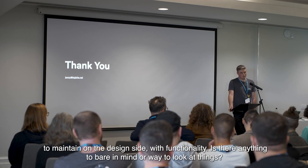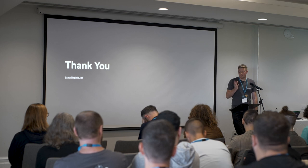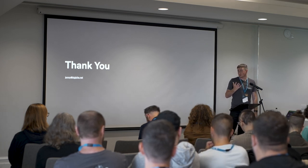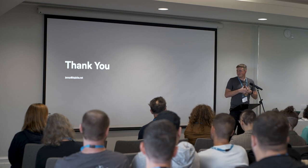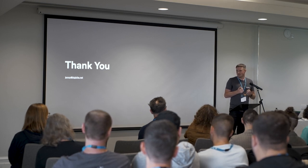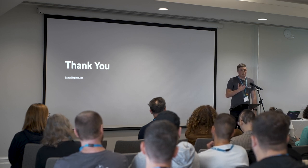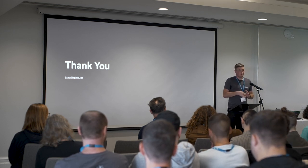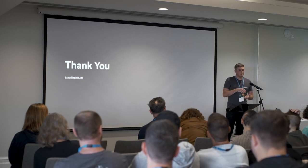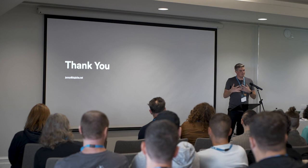In terms of the UX of custom functionality — one thing I think we need to get better at as a company is contributing all of that back into the core community. I do lean on a lot of that stuff, even taking patterns and components from Figma and being able to use that as a base UI. We do that from a development point of view as well. But again, it just goes back to the idea of using as much of the core components as possible, so the experience of moving from the core platform to something custom doesn't feel alien — it feels like you're using the same software, even though it is custom.